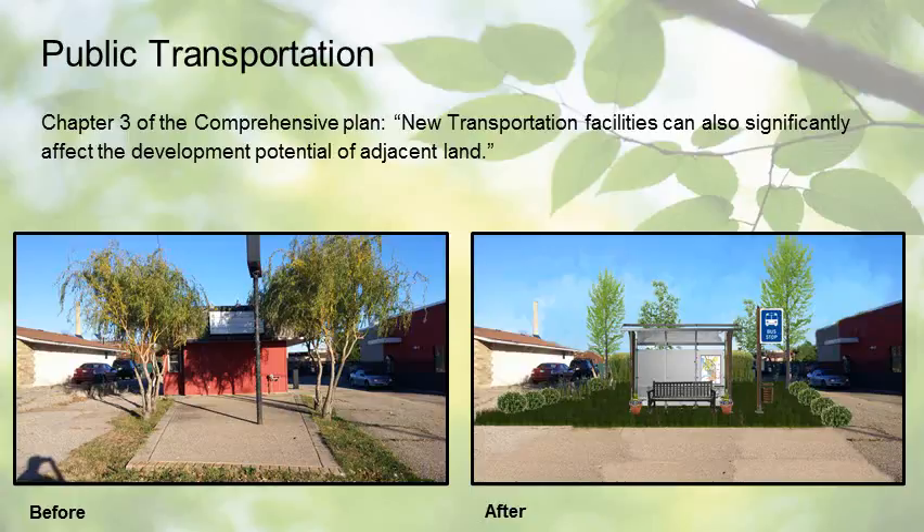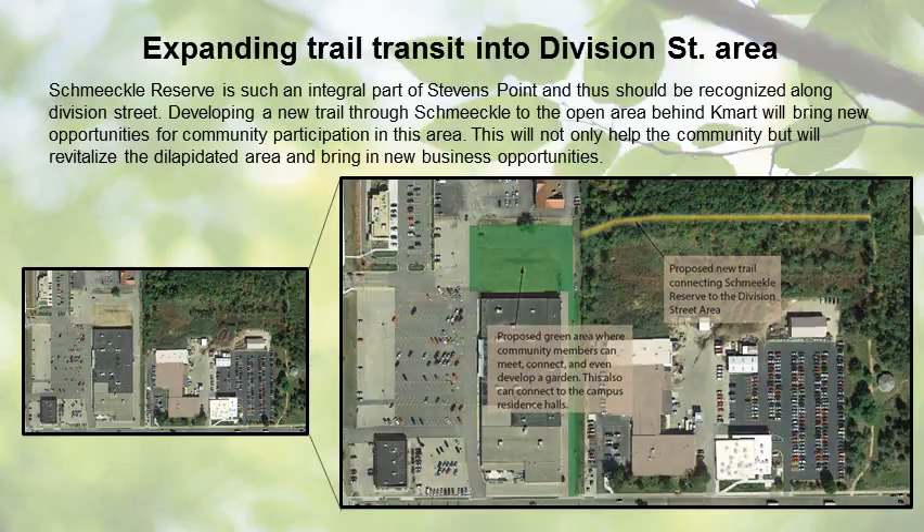We propose a suitable site for a bus stop along Division Street at the current vacant hurry-in-a-hurry lot. This site is close to surrounding residence halls behind parking lot P and in the middle of the high-traffic area of Division. As stated in Chapter 3 of the Stevens Point Comprehensive Plan, new transportation facilities can significantly affect the development potential of adjacent lands. We also propose to utilize Schmeakley Reserve and its current trails, developing a new trail through Schmeakley to the open area behind Kmart to bring new opportunities for community participation, revitalize the dilapidated area, and bring in new business opportunities.